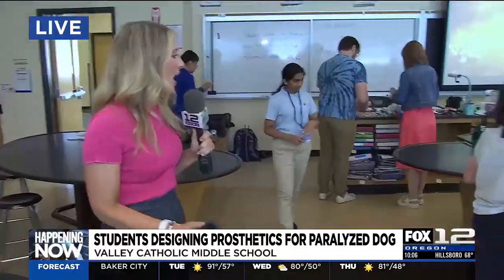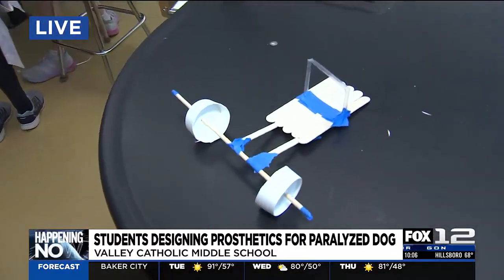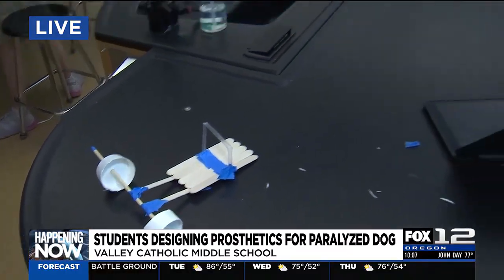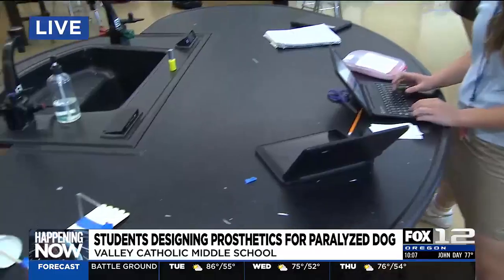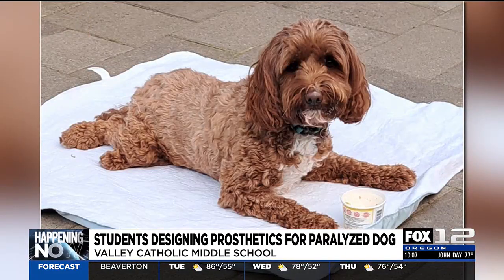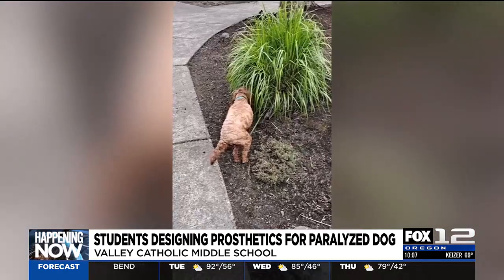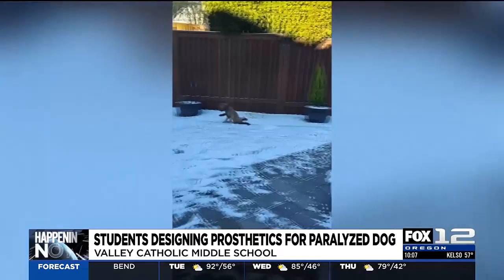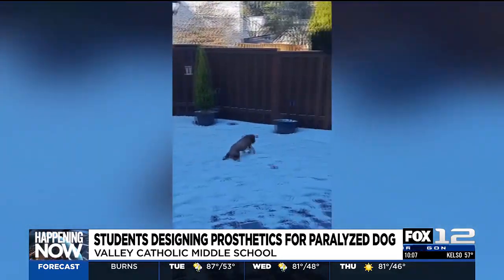They're moving on to their next period, but we can see some of the prototypes — here's one right here. These students were challenged to design and build a prosthetic device for Ember, the dog, who is paralyzed from the waist down after a spinal injury. They used recycled materials — Popsicle sticks, straws, and cups — and their goal was to build a sturdy enough device that can pull a stuffed animal representing the dog at least one meter, with wheels that allow for smooth, playful movement.